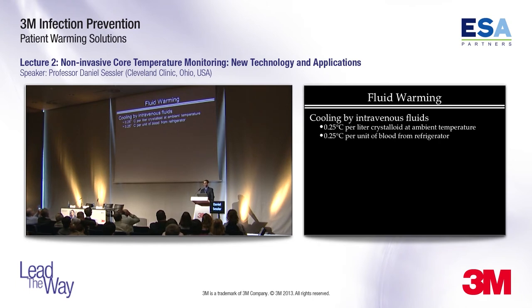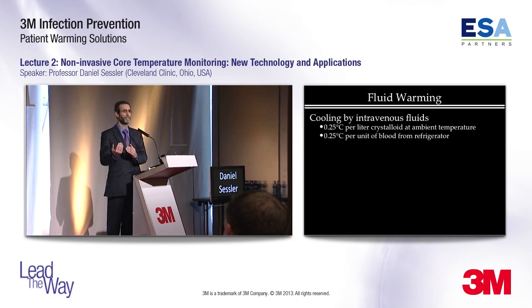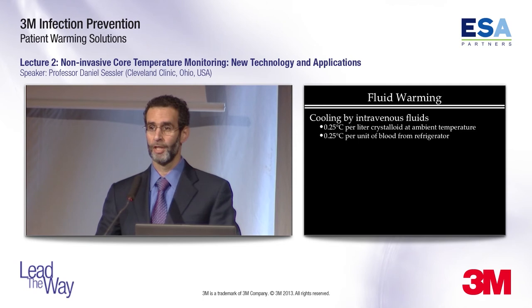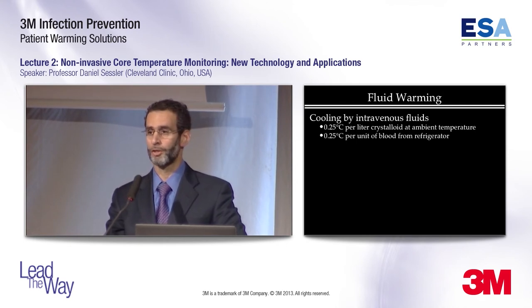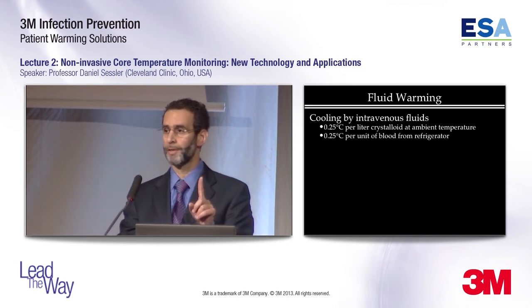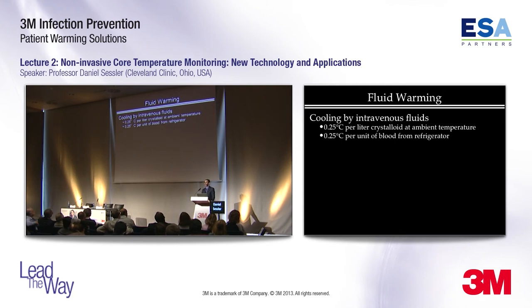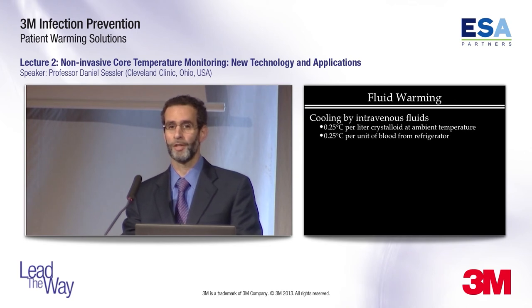You cannot warm patients by warming fluids, because you cannot warm fluids to much above body temperature. The amount you can increase fluids above body temperature, times the amount of fluid you can give a patient, gives you no hope of warming patients — it in no way compensates for redistribution hypothermia, convective and radiative losses from the skin, and evaporative losses from within the surgical incision. That said, you sure can cool patients by giving large volumes of cold fluid: one liter of crystalloid at ambient temperature reduces mean body temperature in a typical adult by a quarter of a degree, as does one unit of refrigerated blood.